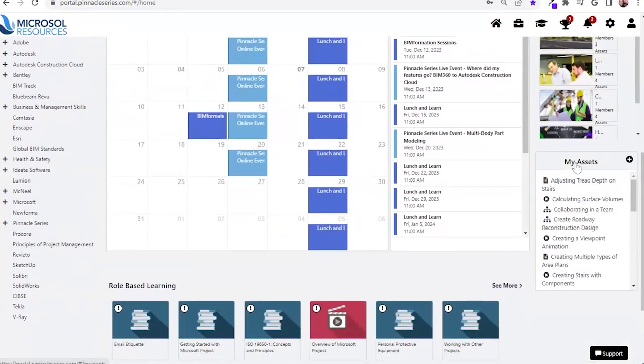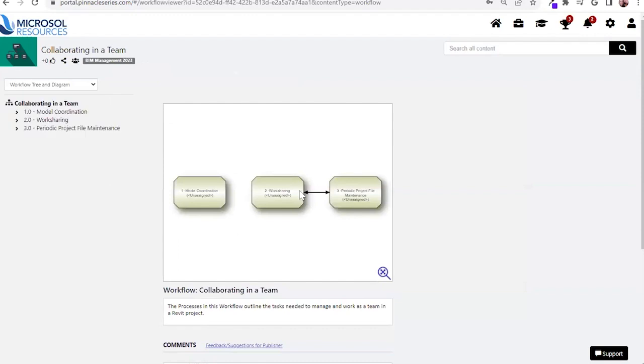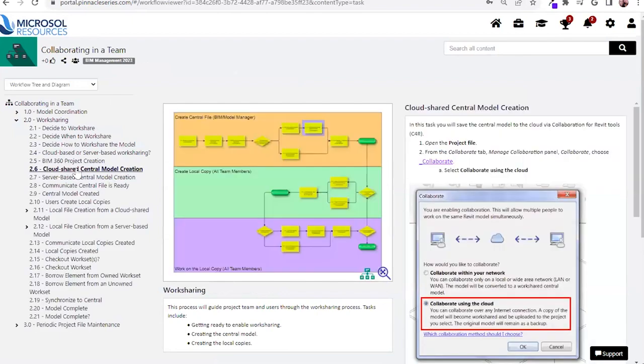The key takeaway with My Favorites or My Assets is around processes. As an organization, if there is a specific process done only once a year, you're likely to have skills erosion. What we want to enable users to do is function efficiently and correctly the first time. Our workflows are customizable — they provide step-by-step guidance for specific teams or groups, allowing users to have access to the resources they need at the right time.